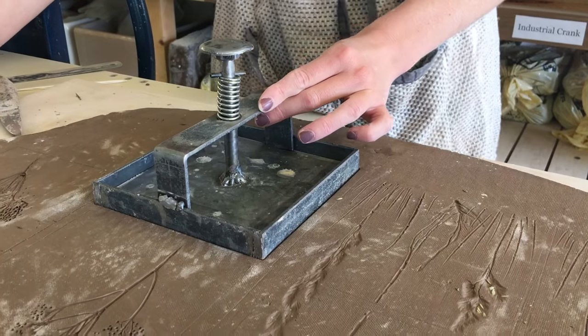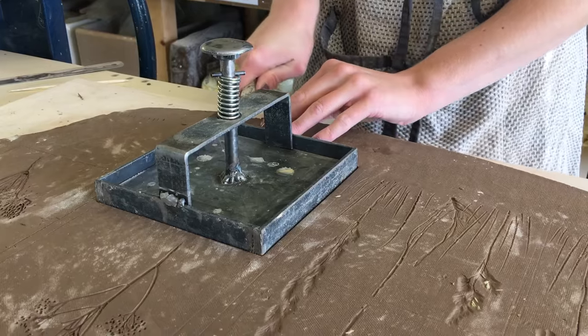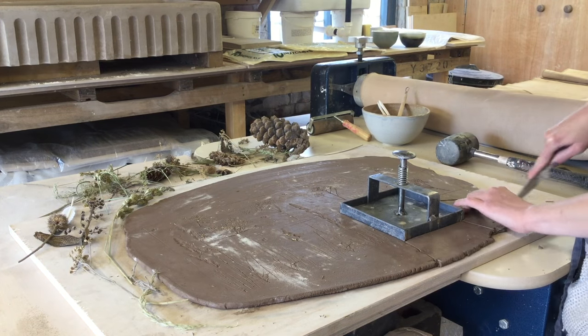I really struggled to find a tile cutter for a 12 by 12 size tile, so Phil, our groundsman, kindly made a bespoke cutter.